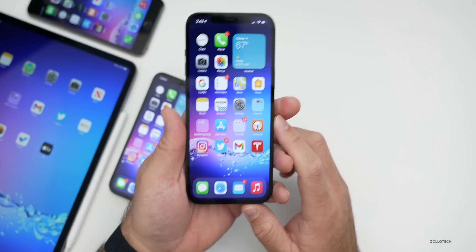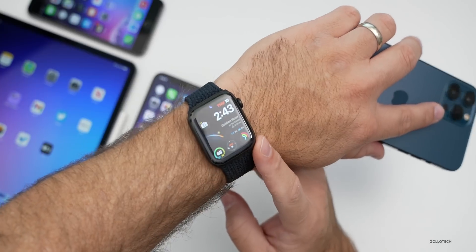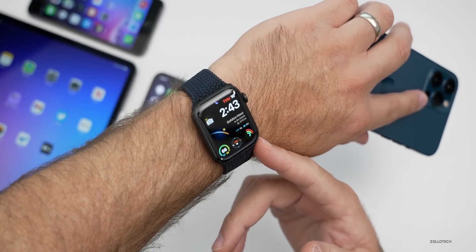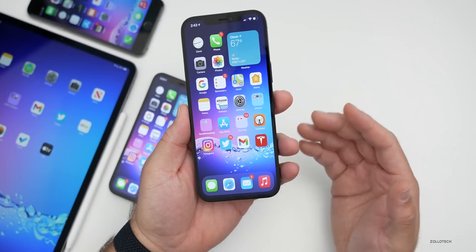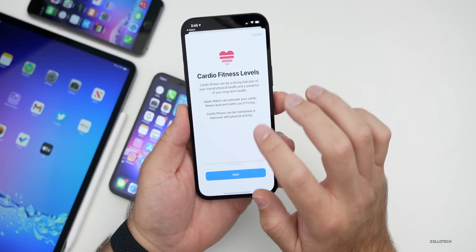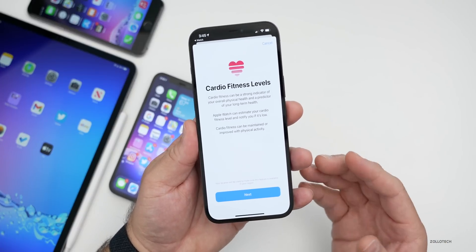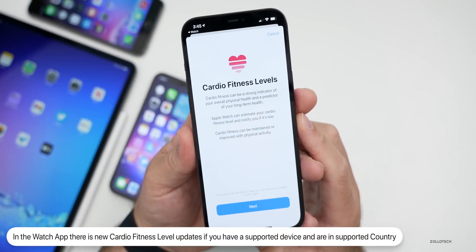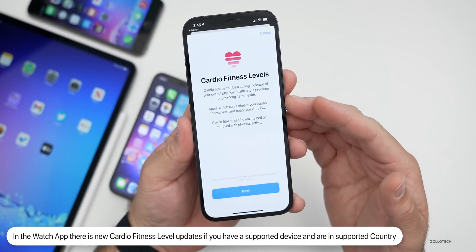There was one feature I missed because it was specific to the Apple Watch. If you have watchOS 7.2 RC or the final version, you'll have some new options. The first time you open the app, if you have a supported device and you're in the correct country — I'll go into my Photos app since I took some screenshots, as you can't go back into it once you've set it up — as soon as you open the Apple Watch app, you'll get cardio fitness levels. This is something new that they've added.